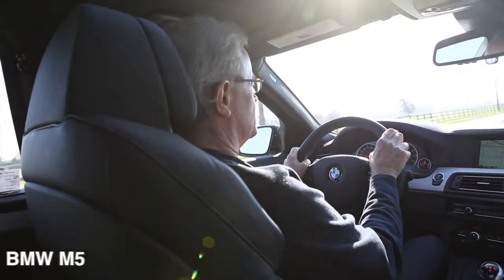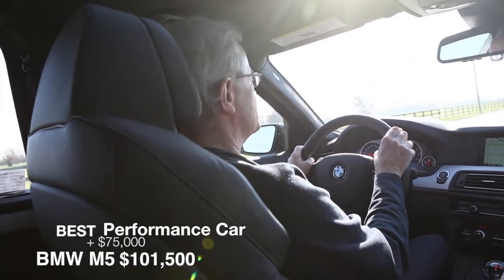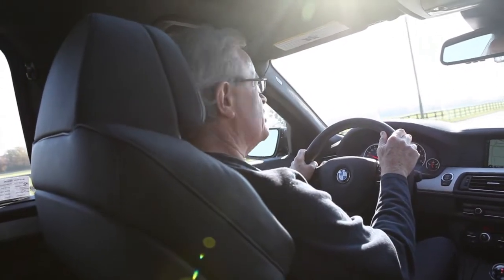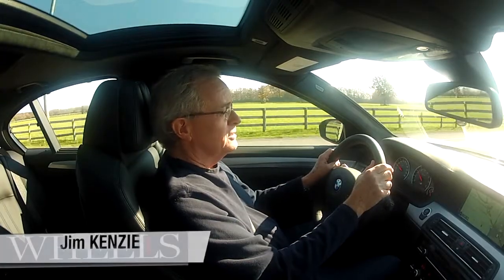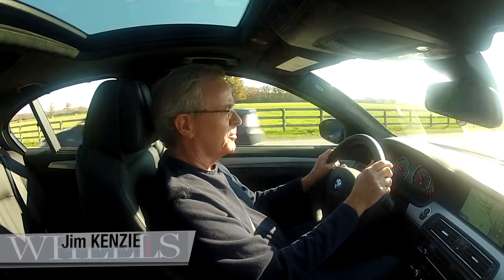I'm Jim Kenzie, we're doing this for wheels.ca and we're in the BMW M5. I've always said about this car that you can drag race a Corvette, you can chase a Porsche down a winding road, or you can take three friends to the opera and the car is equally at home in all three operations.